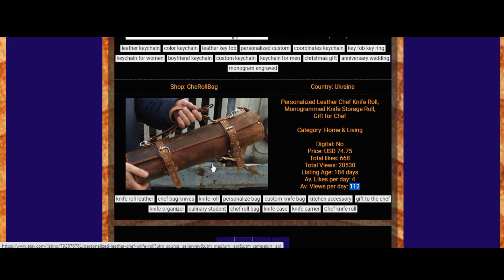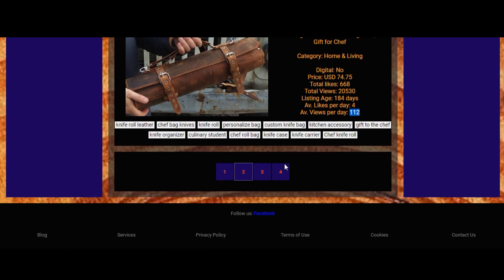Here we have one more listing with 112 views per day — wow, that is really amazing. These results suggest they have many sales per day and I like the style — it's so stylish. You can find not only one page but click through all pages with all results, or just the first ones. I recommend checking all pages to get acquainted with all the results.